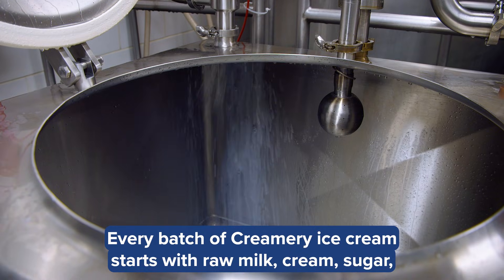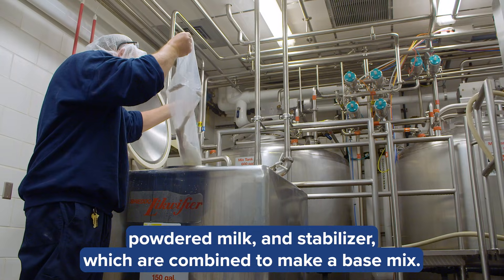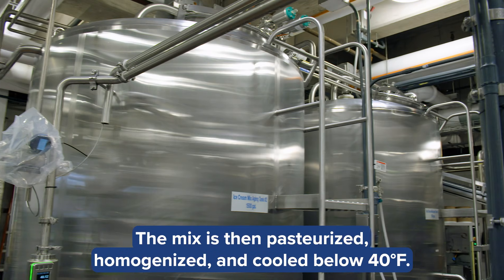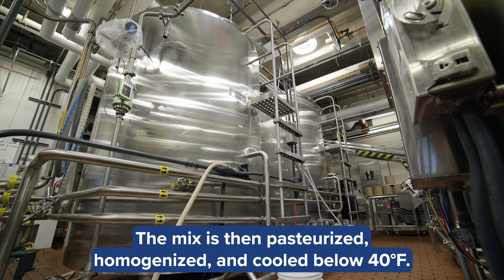Every batch of creamery ice cream starts with raw milk, cream, sugar, powdered milk, and stabilizer, which are combined to make a base mix. The mix is then pasteurized, homogenized, and cooled below 40 degrees Fahrenheit.